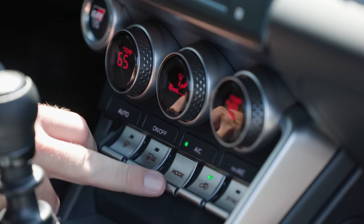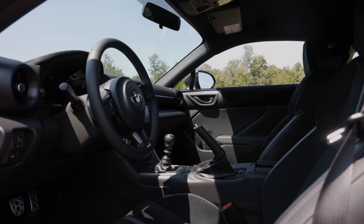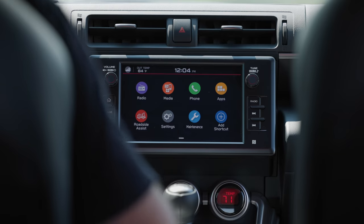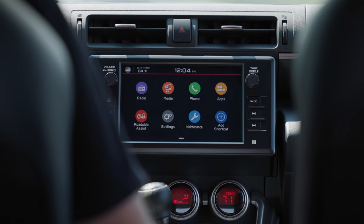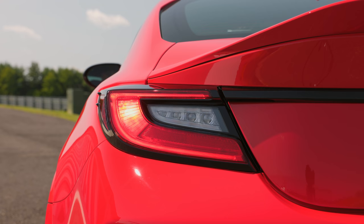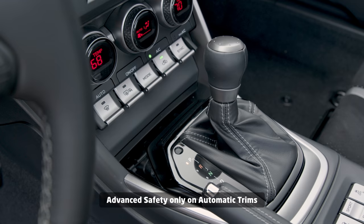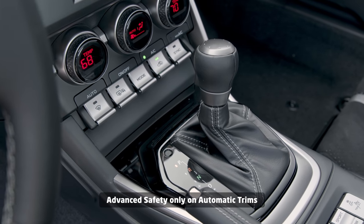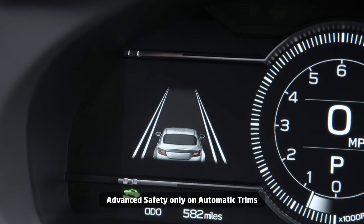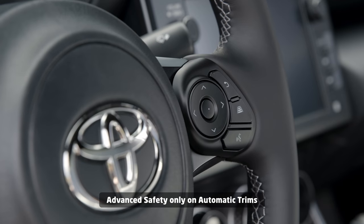Dual-zone climate control is standard across both models, but only premium gets heated seats lined in leather and ultra-suede. In terms of high-tech safety, models with the 6-speed manual get a rear-view camera, which is low-resolution and not that great. All lights are high-output LEDs, and that's about all you get. If you opt for the automatic transmission, you get a full advanced safety suite including pre-collision braking, adaptive cruise control, lane departure, and sway warnings.